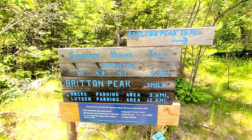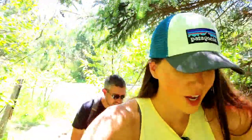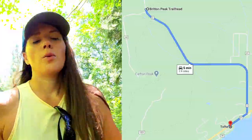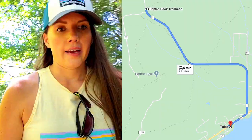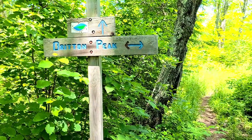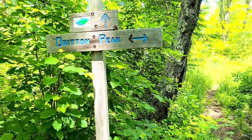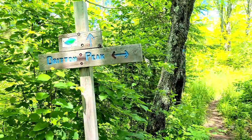Here is the start of the Britain Peak Trail — it's only 0.3 miles one way, so nice and short. Both of these trailheads are in the same parking lot, so on your maps, go right from Tofte up to the Britain Peak Trailhead and you can start both hikes there. At the first sign, Britain Peak is to the left and the Superior Hiking Trail goes straight. Make sure you turn here — don't go straight or you'll end up on the Superior Hiking Trail, which is much longer.